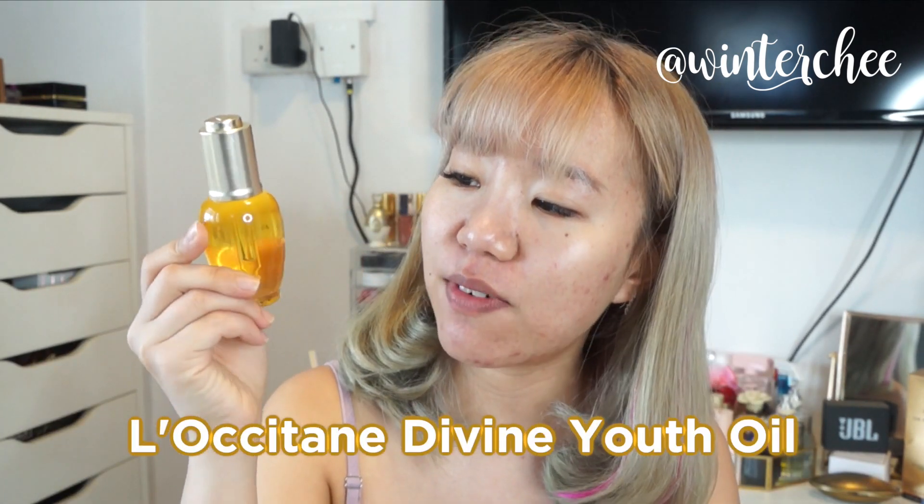Next I'm going in with L'Occitane's Divine Youth Oil. I know people are really afraid that if you have oily skin, why would you put oil on your face — but this is different, it's not oily and it instantly absorbs into your skin. The reason I use it is because it actually helps to amplify the effectiveness of your skincare products on top. So this is my first step before going into my other skincare. Just do one to two drops on the palms of your hand, rub it to warm it up, and press it into your skin. It smells really really good and instantly absorbs with no oily or sticky feeling.